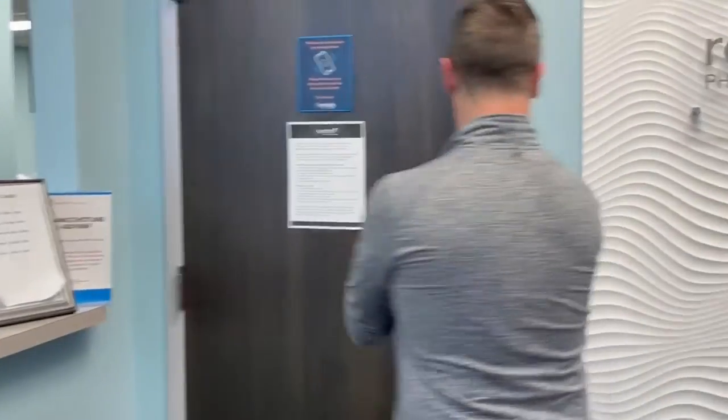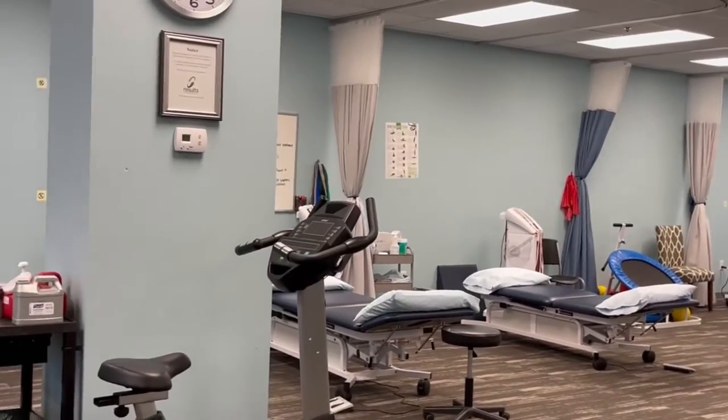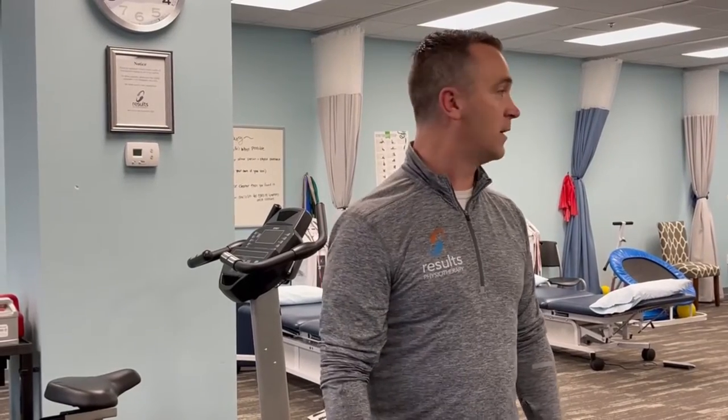Do you want to give a tour of what to expect? Absolutely, come on in. So this is the clinic — this is the treatment room. All of our patients experience an open floor format so we can have our eyes on you at all times. It's individualized treatment, so you'll be with your PT pretty much throughout the entire duration of your treatment.